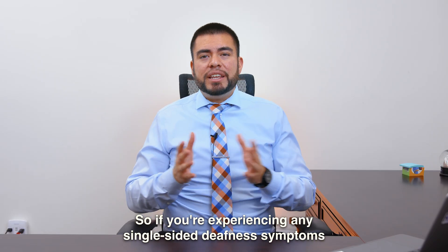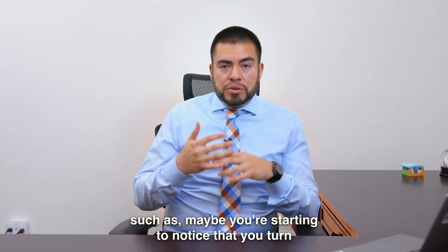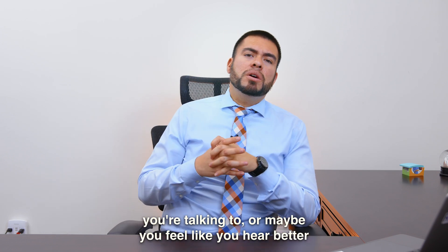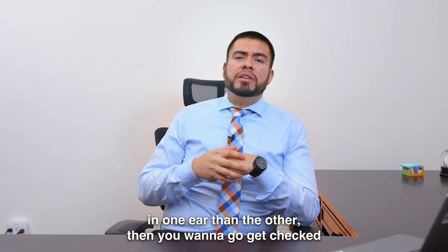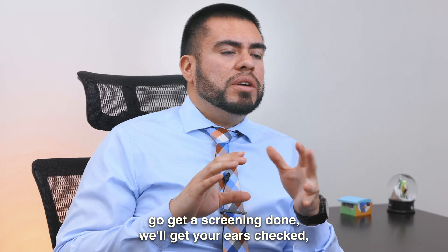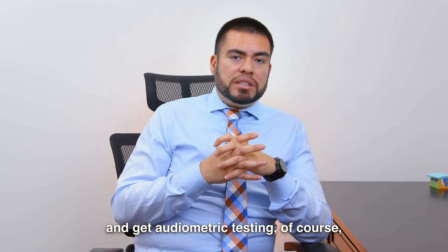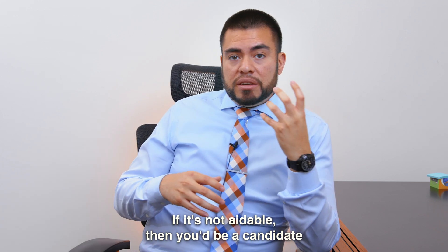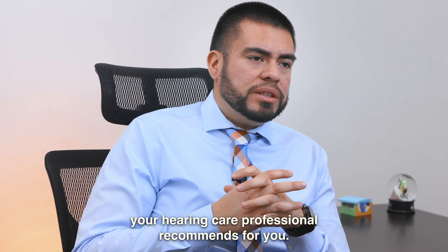So if you're experiencing any single-sided deafness symptoms, such as maybe you're starting to notice that you turn one side of your ear always towards the people you're talking to, or maybe you feel like you hear better in one ear than the other, then you want to go get checked by your local hearing care professional. Go get a screening done, get your ears checked, make sure there's no foreign objects in there, and get audiometric testing to see if that ear is aidable. If it's not aidable, then you'd be a candidate for cross technology, and see what your hearing care professional recommends for you.